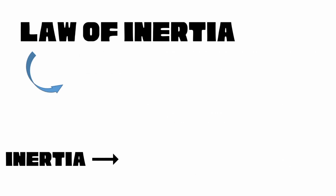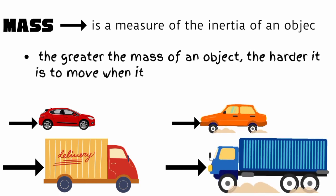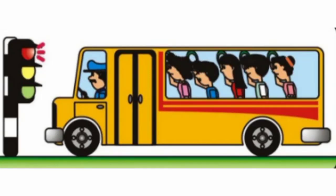The tendency of an object to maintain its state of rest or of uniform velocity in a straight line is called inertia. Mass is a measure of the inertia of an object. The greater the mass of an object, the harder it is to move when it is at rest, or the more difficult it is to stop when in motion. A common example where inertia can be observed is when you are on a bus. Initially, the bus is at rest. When it starts to move, your body has the tendency to move backward. On the other hand, when the bus suddenly stops, your body has the tendency to move forward.